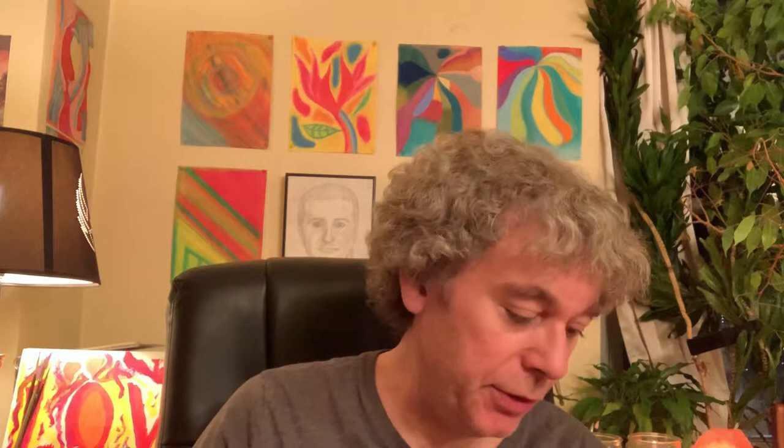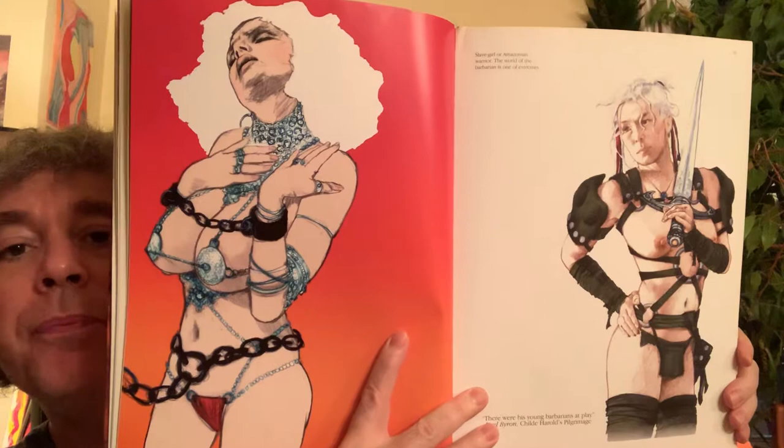This is a really cool book. I don't know if it might be a little bit hard to get, but I think you can find it on Amazon. You see interesting clothing and interesting looks — it looks like they're stories.